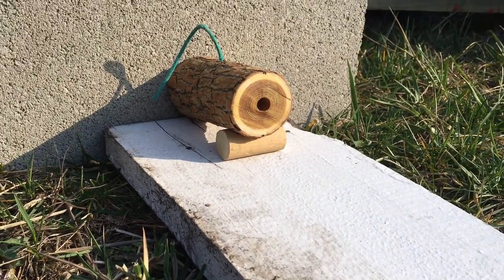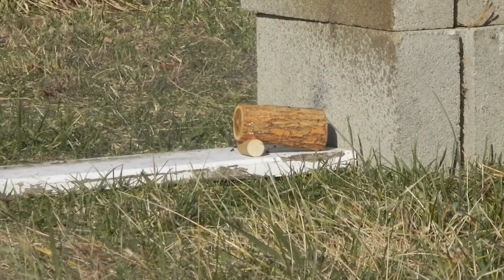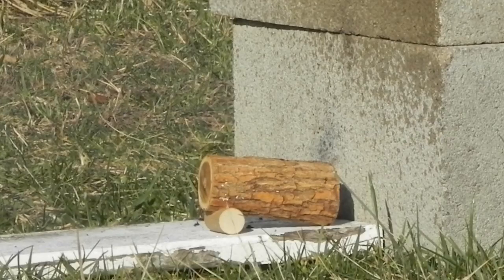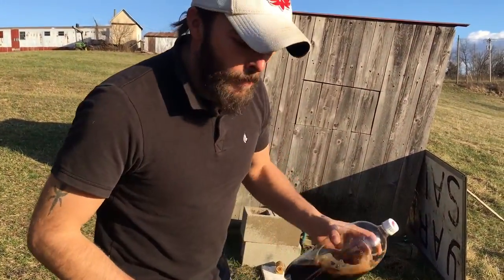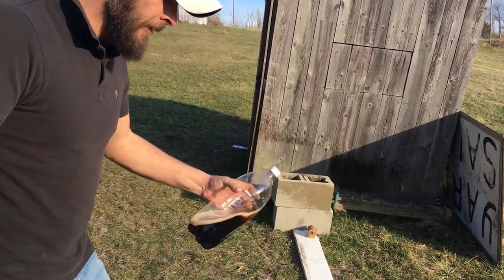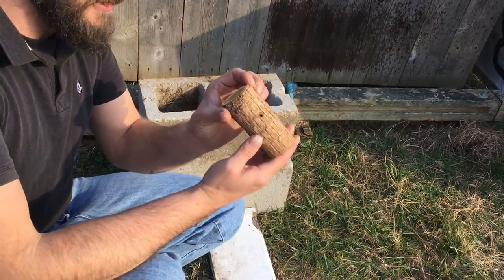For this first shot with a 9mm, we used 15 grains of powder. Okay, it didn't explode. Let's look at the damage. Yeah, I can hear the ball rolling around in there — it didn't go all the way through. But I didn't have a whole lot of powder in it. Let's look at the cannon. Okay, it's still in good shape, surprisingly.